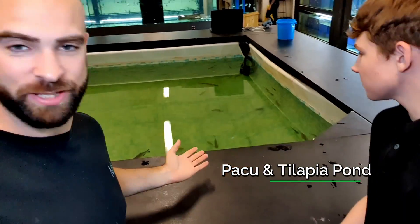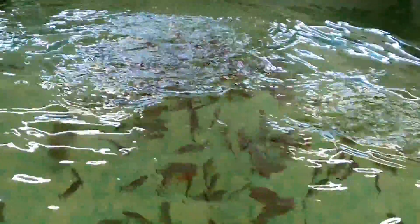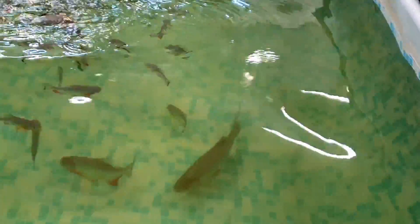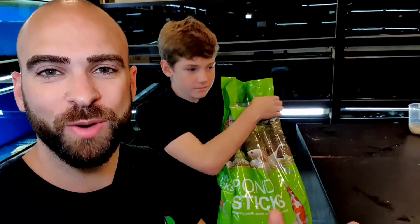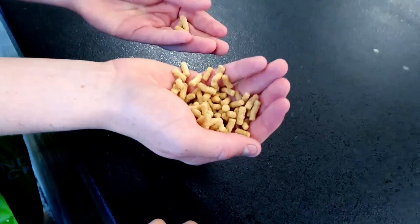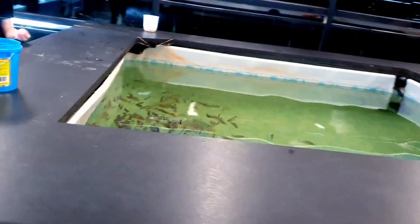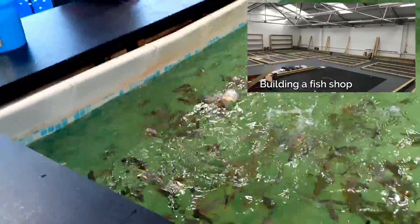Behind me, apart from the arowana, we have this big pool — and it's full of pacu and two tilapia. Again, all the fish in this indoor pond are rescue fish. The pacu came in for the food industry but were shipped in improperly — there were actually a lot more than this, but over time people have bought some. Patrick's told me it's great to feed them pond stick pellets because they jump right out of the water. Here we go!